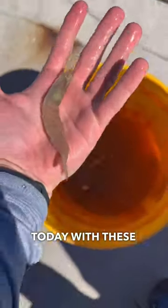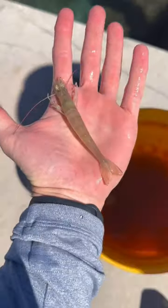Let's see what we can catch today with these live shrimp at one of our favorite spots. That's a nice live one, and this guy actually got away. Good for him.